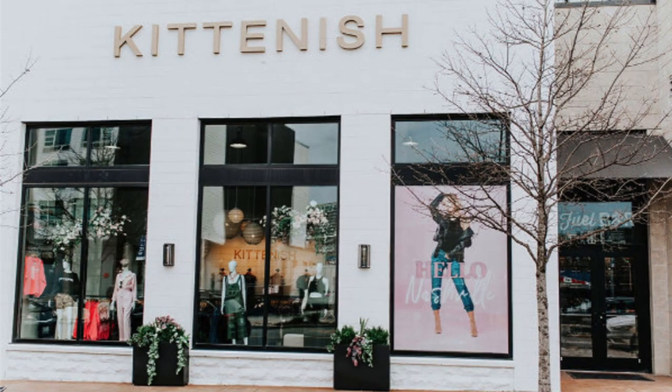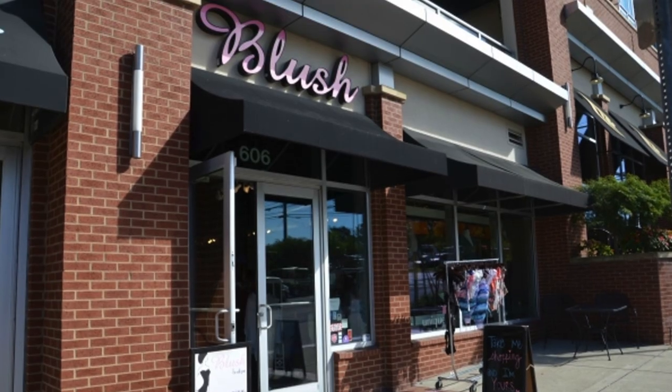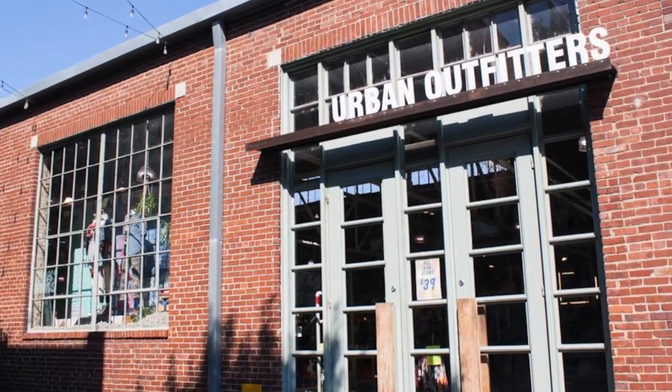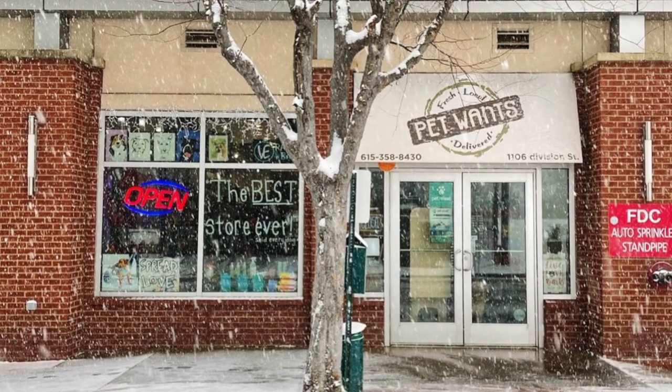As far as shopping goes, there are a lot of boutiques and really cool shops. There is Kittenish by Jesse James, Uncommon James by Kristen Cavallari, Blush Boutique, a Vintage Guitar Store, Urban Outfitters, The Turnip Truck which is a natural and local grocery store, Pet Wants Pet Store for all you pet lovers out there, a liquor store, a cigar shop — I mean, there's all kinds of stuff out there. There's lots of shopping to do in the Gulch as well.